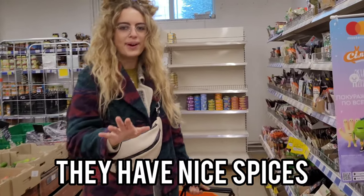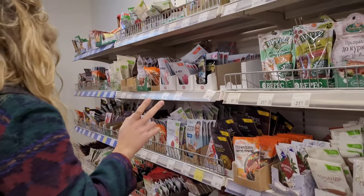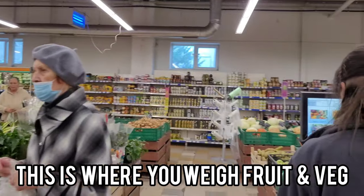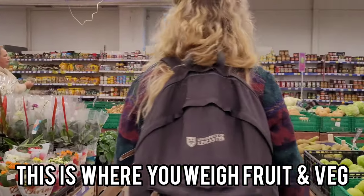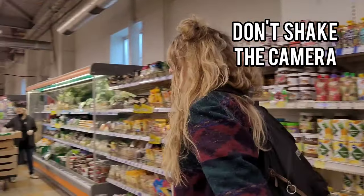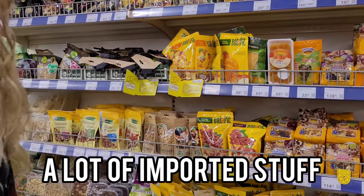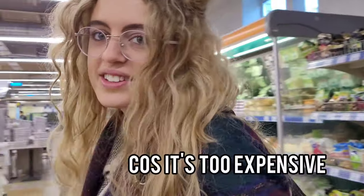We had a lot of spicy noodles. And this is where you weigh your fruit and veg and stuff. Miranda's favourite — olives. A lot of imported stuff, mango and stuff like this. As you can see, I'm not buying anything because it's too expensive.